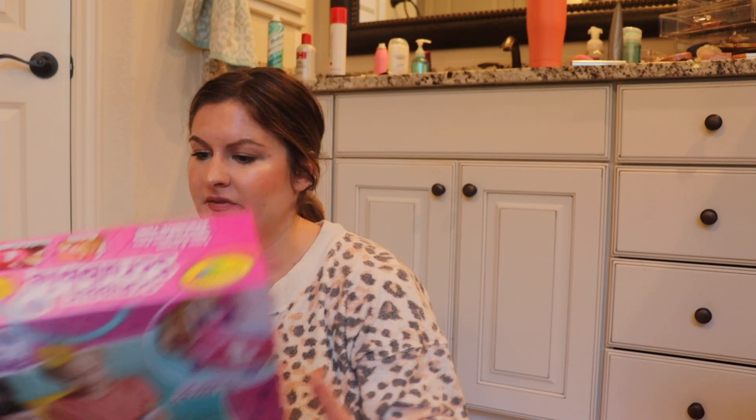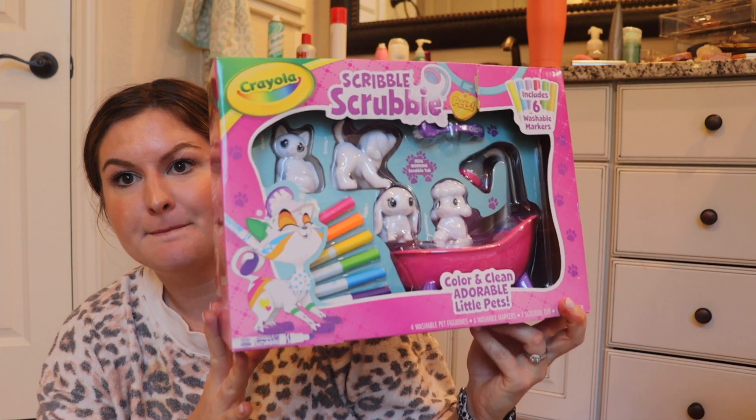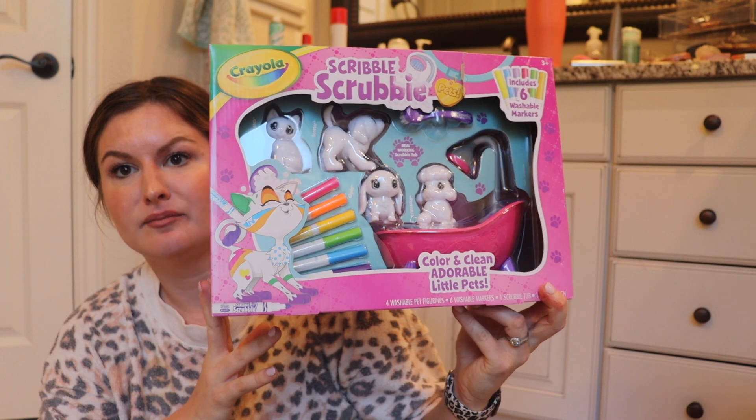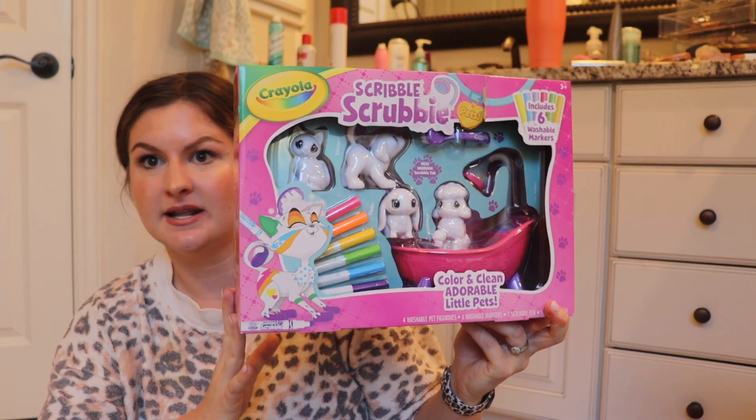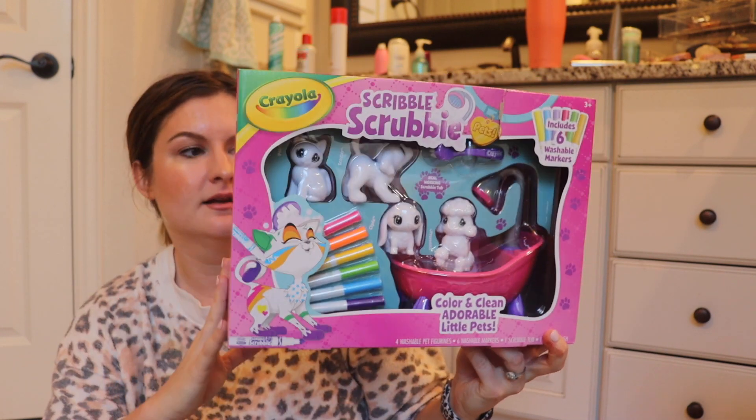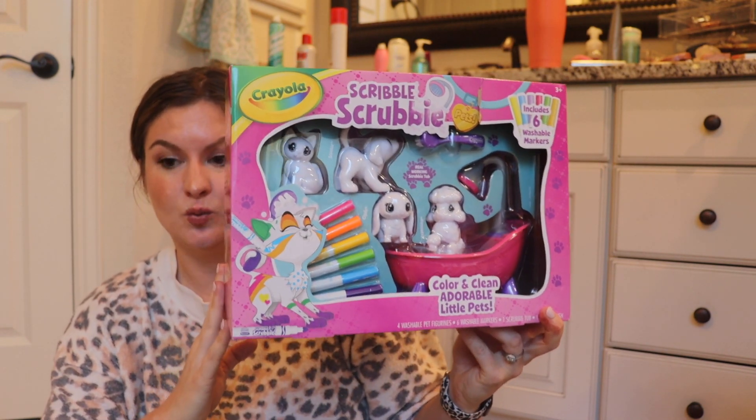The next thing I got for her is this Scribble Scrubby set by Crayola. It comes with all these different pets, she can color on them, and it comes with a bathtub so she can wash them off and do it again. She's super into anything craft-related and animal-related, so I grabbed her that as well.